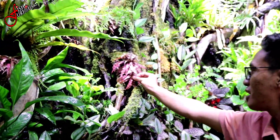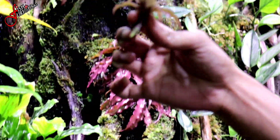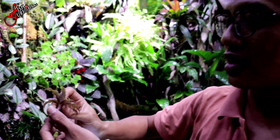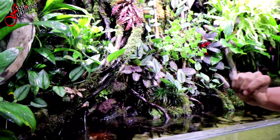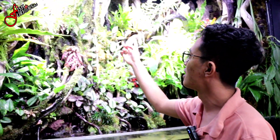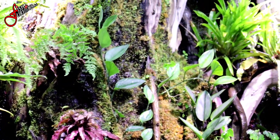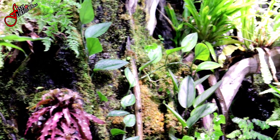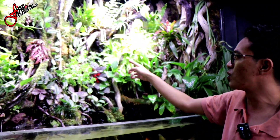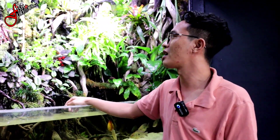Terus kriptantusnya ini bisa di-stack. Yang model kayak gini, kalau temen-temen di rumah ada model tanaman kriptantus begini, dia bisa di-stack. Dicabut terus ditaruh lagi, dikasih media tanem lagi, bisa ditaruh misalnya di sini, nanti dia akan tumbuh lagi. Jadi bisa diperbanyak. Terus kalau untuk masalah mosnya, memang disini ada sebagian mos yang agak menguning. Itu mungkin karena dari pengairannya kurang, karena disitu spot kering. Makanya dia agak menguning. Nanti rencana mau diganti jenis mosnya yang bisa bertahan di tempat agak kering kayak gitu.